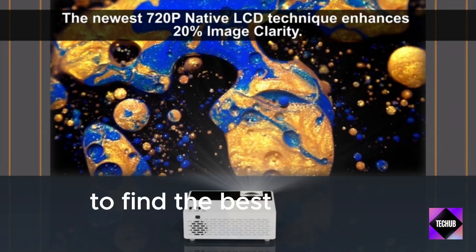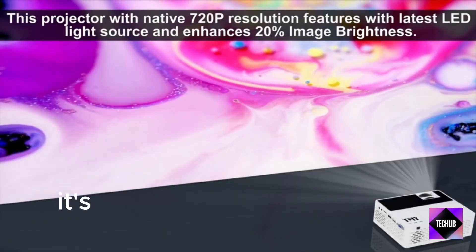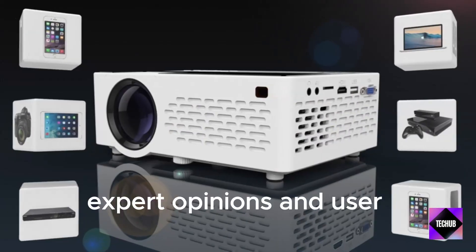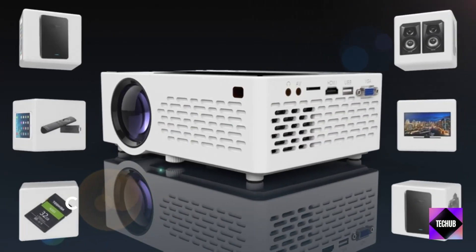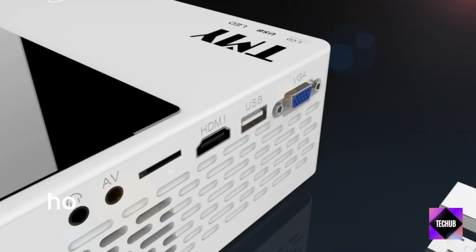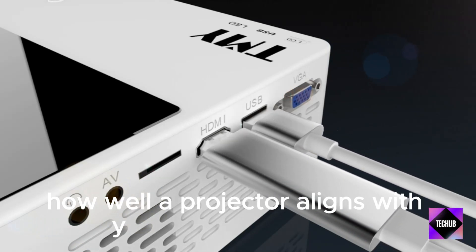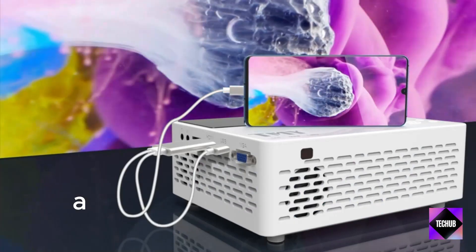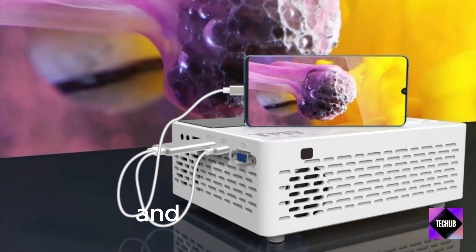To find the best portable projector in 2024, it's essential to check product reviews, expert opinions, and user feedback. Additionally, consider your specific needs and how well a projector aligns with your usage scenarios. Keep an eye on technology advancements, as newer models may offer improved features and performance.